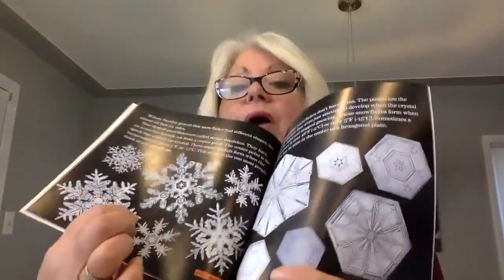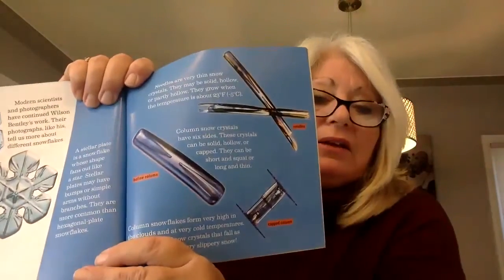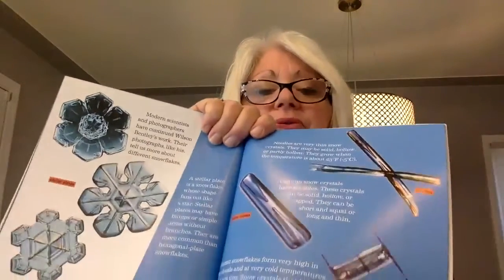Wilson Bentley proved that snowflakes had different shapes, but almost all had six sides. Star-shaped snowflakes are called stellar dendrites. Modern scientists and photographers have continued Bentley's work. Their photographs tell more about different snowflakes, including needles, which are very thin snow crystals. The variety is beautiful.